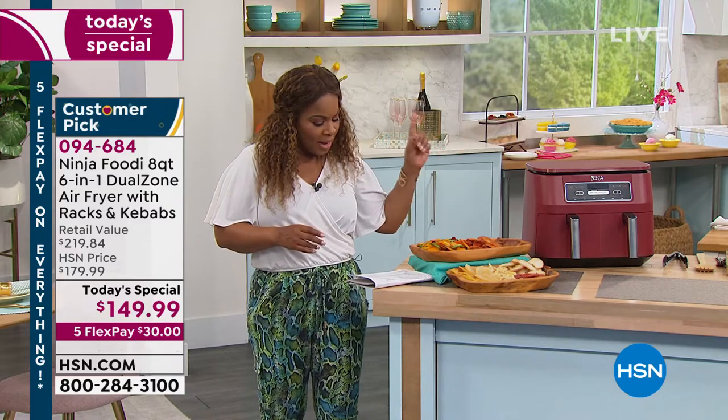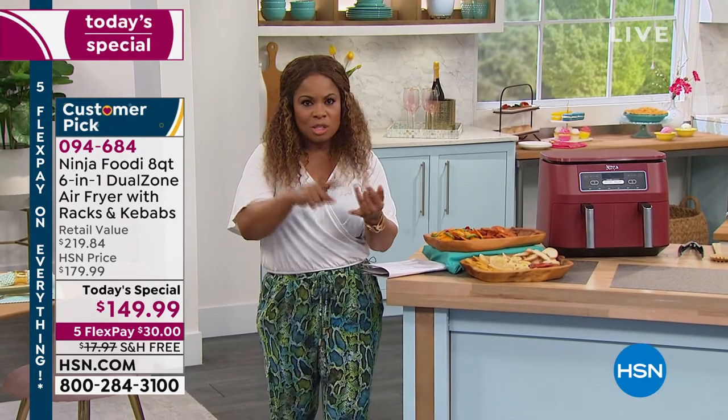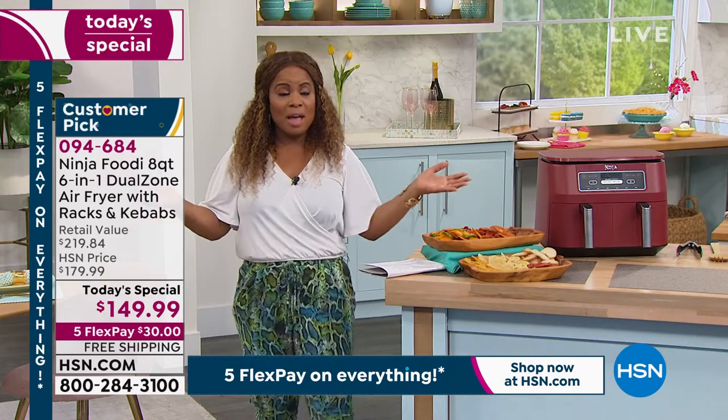When you use an air fryer, it actually uses up to 75% less fat versus traditional frying. Most of us love fried foods — what we don't like is all the calories and all the oil. With this, it's going to allow you to eat those delicious foods you enjoy anyway, but guilt-free. We've got exclusive colors, an exclusive bundle, and I don't care where you shop.